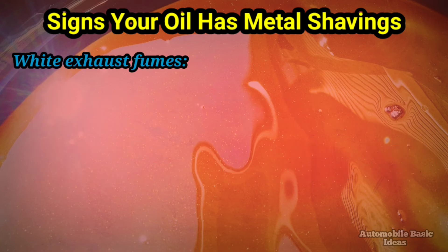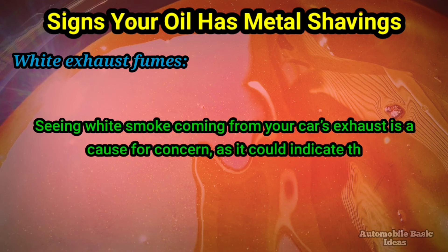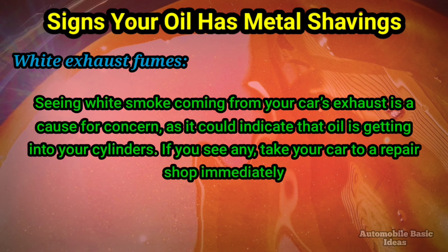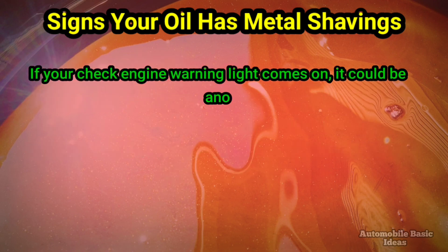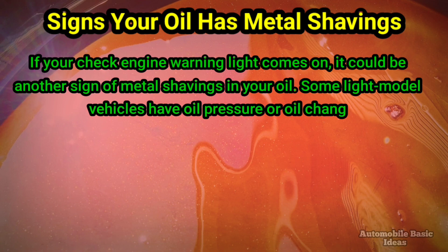White exhaust fumes — seeing white smoke coming from your car's exhaust is a cause for concern, as it could indicate that oil is getting into your cylinders. If you see any, take your car to a repair shop immediately. If your check engine warning light comes on, it could be another sign of metal shavings in your oil. Some late model vehicles have oil pressure or oil change indicators as well.